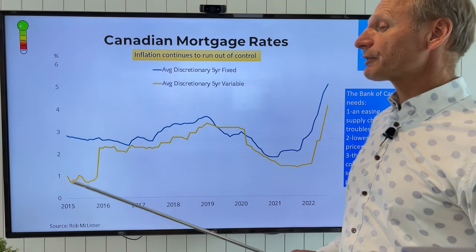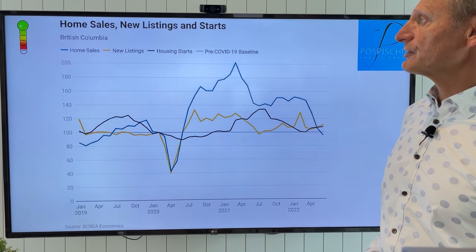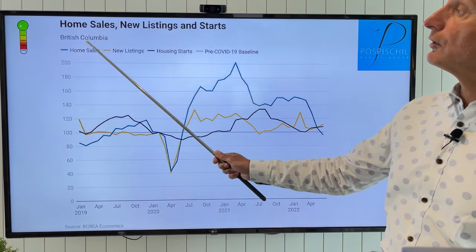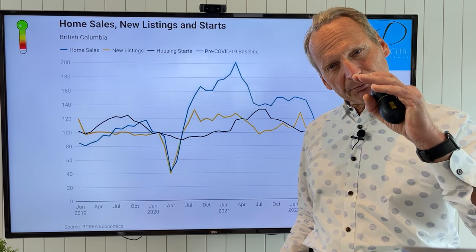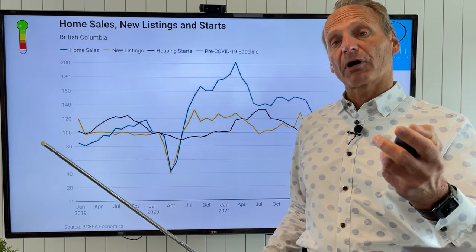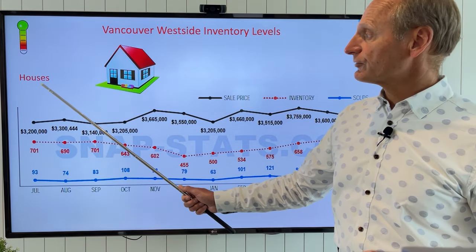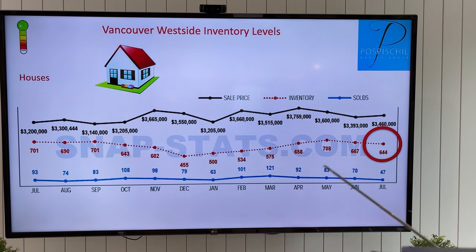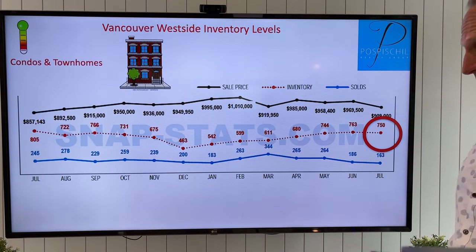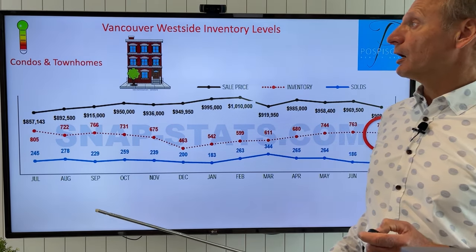Mortgage rates are getting a little bit out of control — we're probably going to see some more jumps. For inventory levels, you can see the yellow line showing a little bit of an increase overall in BC. In Vancouver it's been pretty steady — it hasn't increased dramatically yet, and that's been our one market supporter. The west side in particular, for houses, has actually decreased a little bit over the last month. On attached condos and townhomes, we also had a little decrease in inventory. People are not listing right now.